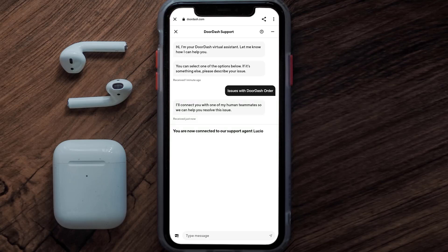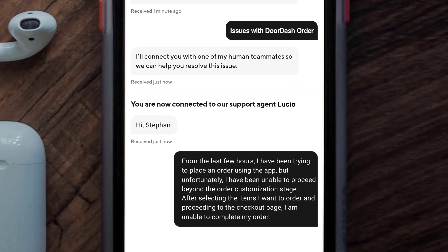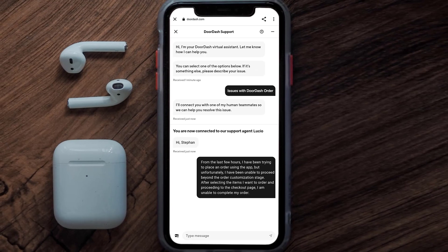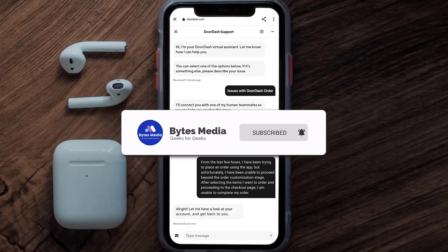Once you're connected to a customer support representative, briefly explain your issue. You can type something like: 'For the last few hours I have been trying to place an order using the app, but unfortunately I have been unable to proceed beyond the order customization stage. After selecting the items I want to order and proceeding to the checkout page, I am unable to complete my order.' Hopefully the DoorDash representative will help you fix the issue.